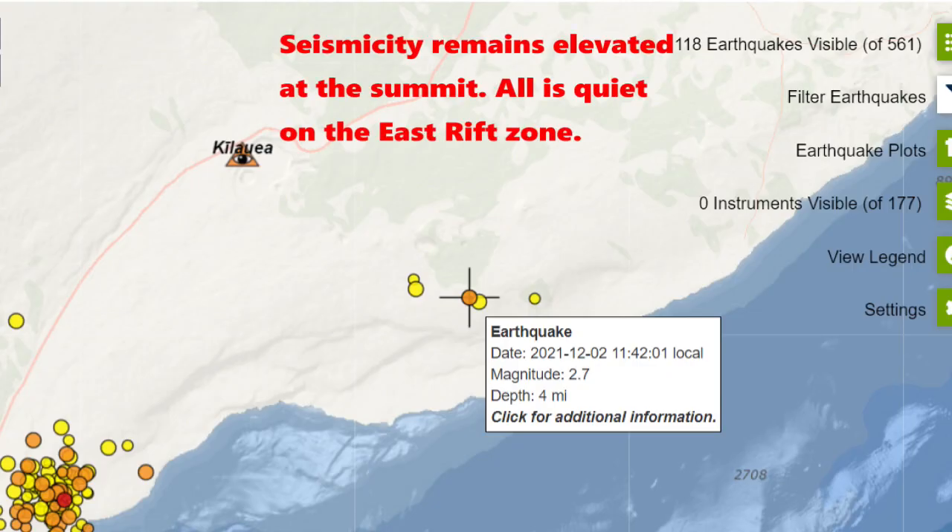Moving on — seismicity remains elevated at the summit. However, all is quiet on the east rift zone, with no earthquakes on the east rift zone whatsoever for the past week.